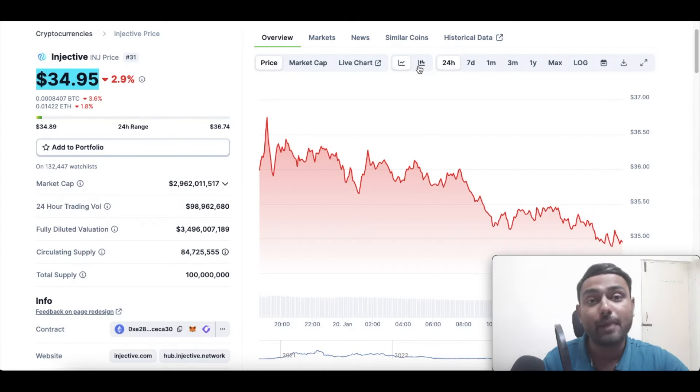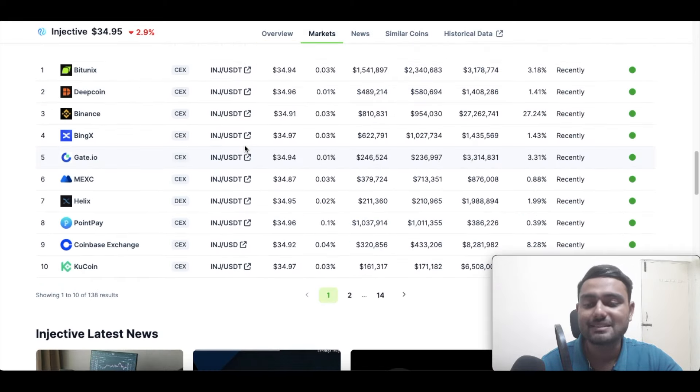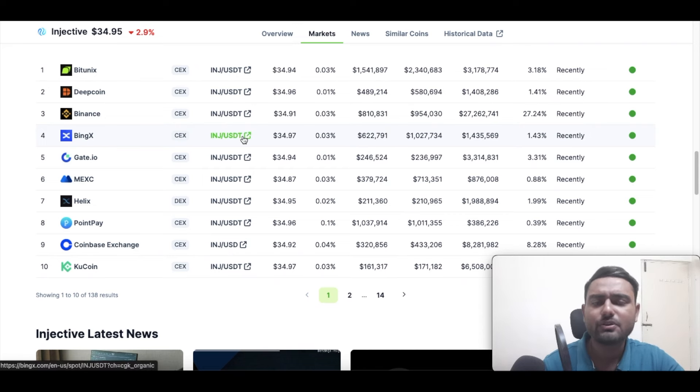Now let us see how and where we can buy Injective tokens. Injective tokens can be bought on all the leading exchanges, including the likes of Binance and others. In short, you can buy INJ protocol on most of the top exchanges around the world.